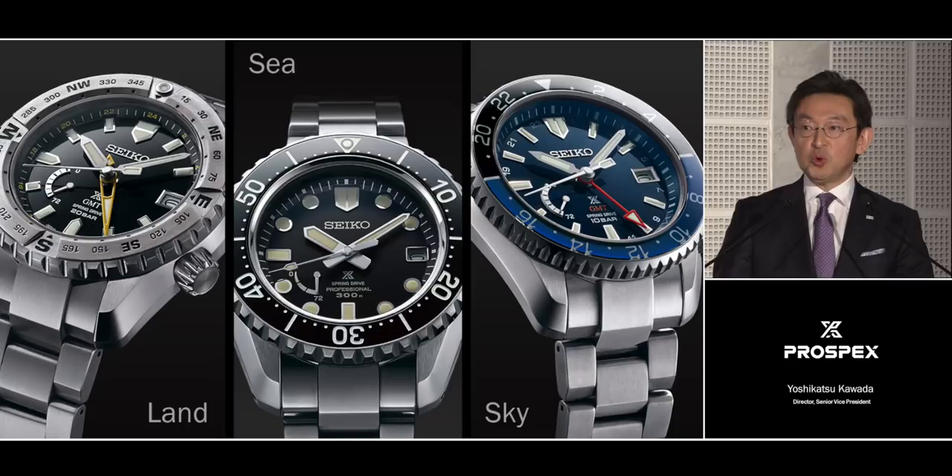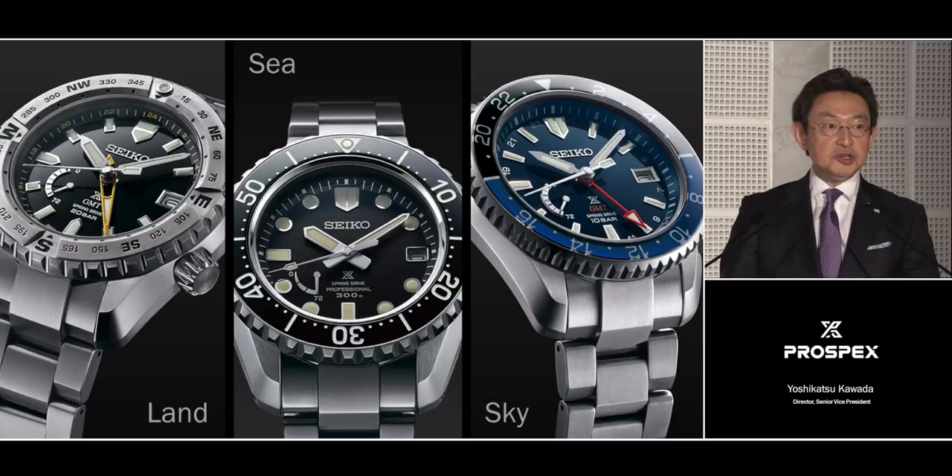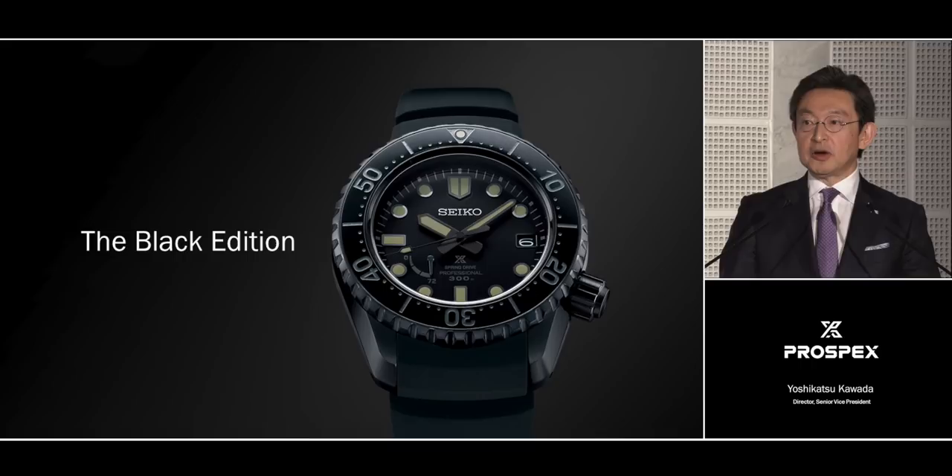In addition to these three versions, the LX Line also offers a special edition of three all-black interpretations. Stripped of all color and reduced to its essentials, the simplicity, strength, and drama of the LX design make a powerful statement.